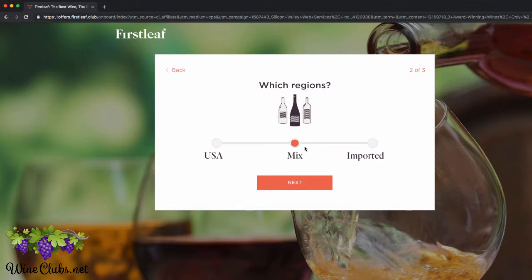Then it's going to ask you what region you'd like to receive wines from. I love California wines, but I also like getting Italian wines and Australian wines, so I'm just going to leave it for mixed.